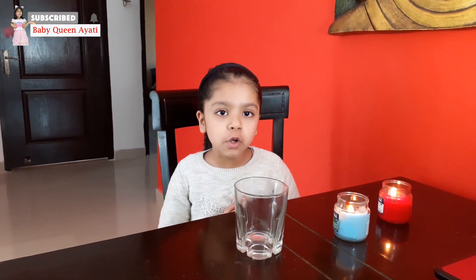Hi friends, welcome to my show. I am Baby Queen Ayati and today I'm going to show you an experiment on oxygen.